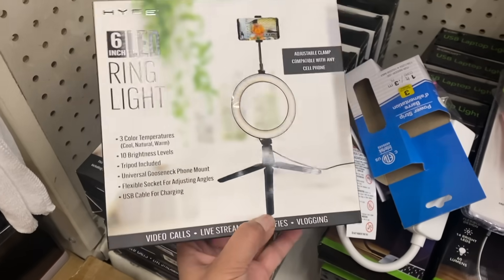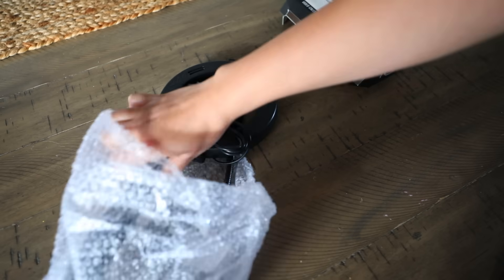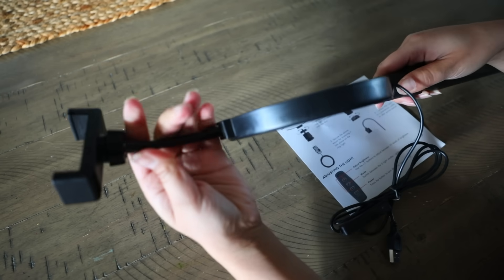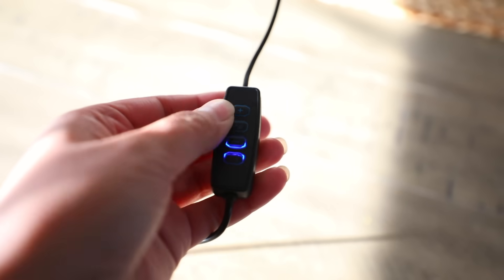I couldn't believe I found these ring lights for $1.25. They are not part of the plus section where items are $3 to $5 — they are $1.25. The ring lights come with a stand and a phone holder. You will need a USB wall charger to get this to work, basically a phone charger that holds a USB cord.